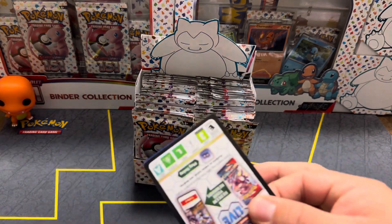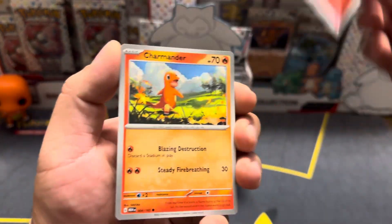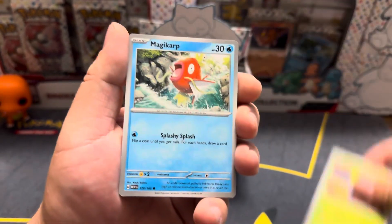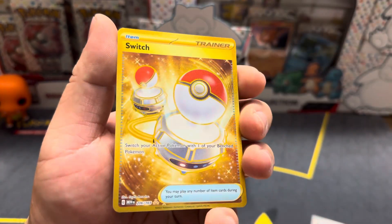I got them all from two Pokemon Center ETBs and then one regular ETB, and then the remaining packs I got from one binder collection and one poster collection, so I think that's like 36 total.